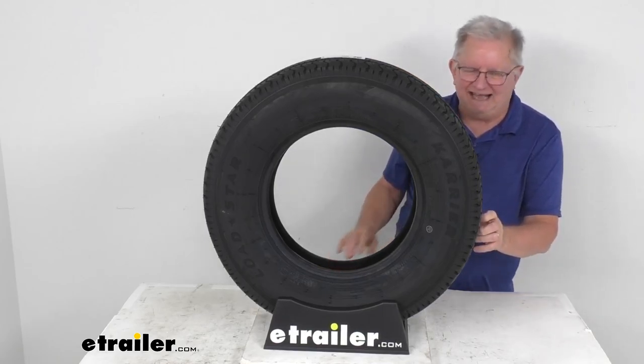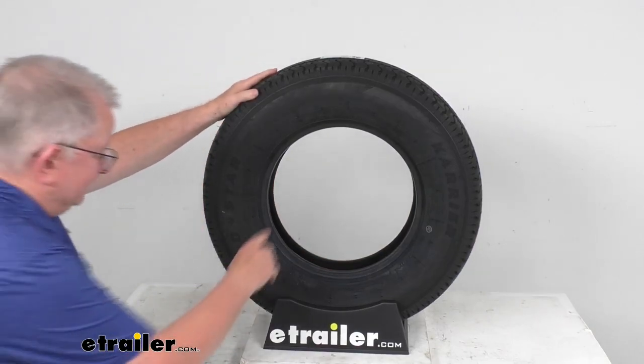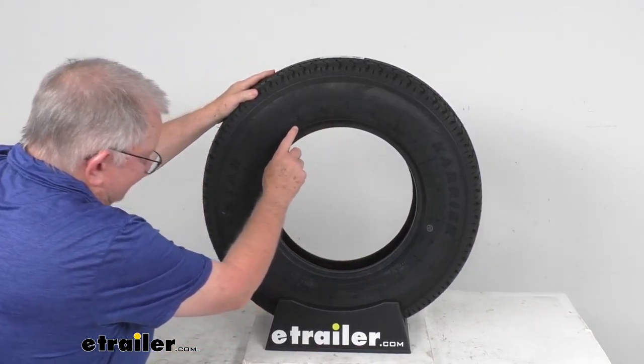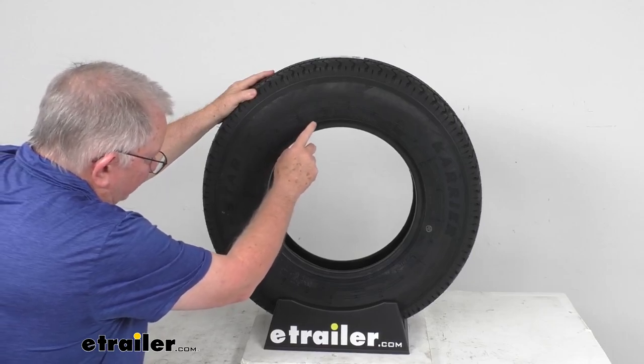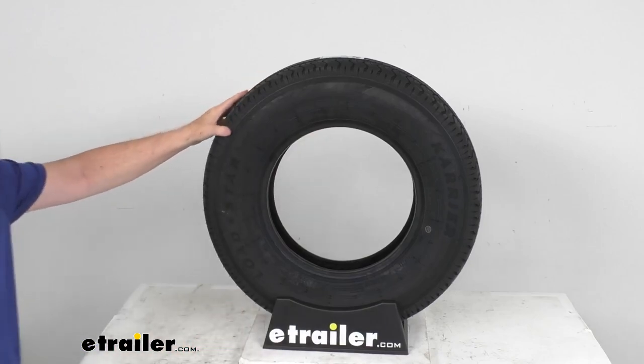The tire size is stamped on the sidewall. Right by the bead it says ST for Special Trailer, 205/75R14. The R stands for Radial Tire.